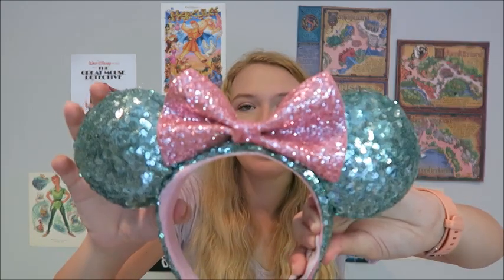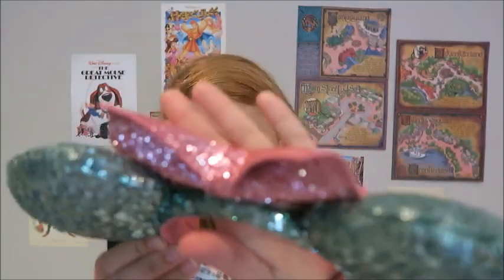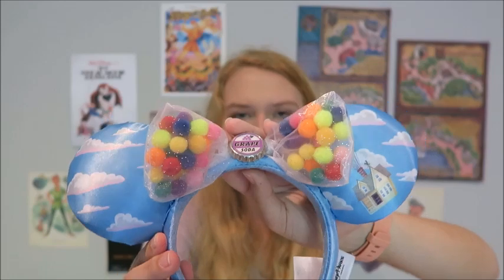From World of Disney I got these teal and pink ears for $28 — they kind of remind me of Scrump from Lilo and Stitch. The bow is a little different and kind of strange but really cool. Also $28 from World of Disney: these Aladdin ears with a little magic carpet and a jewel — Aladdin is one of my favorite Disney movies. And then I got these Up ears with the grape soda badge, the house, and little balloons, also from World of Disney for $28.